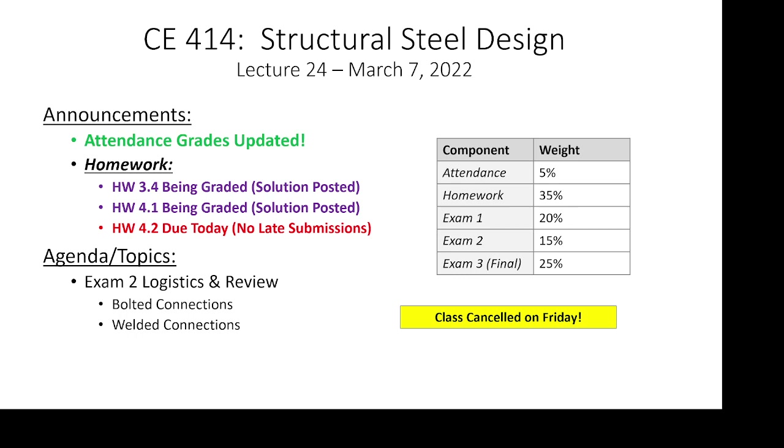Arguably one of the easier exams I give, period. Bolts and welds — I hope the class would agree is not complicated. It really isn't; it's pretty straightforward. But we're going to go through the material, go through the concepts, and open it up for questions.